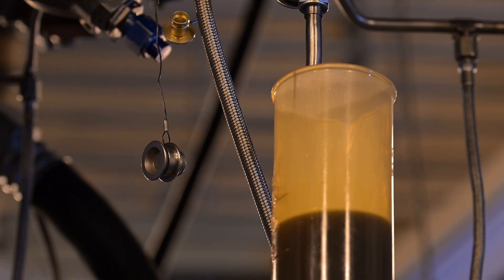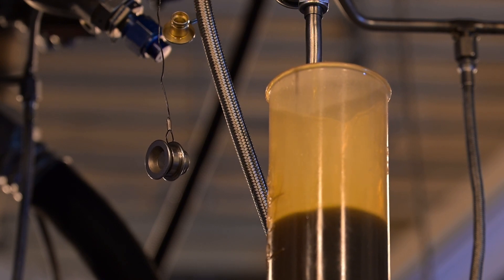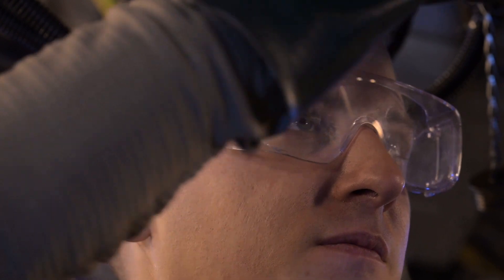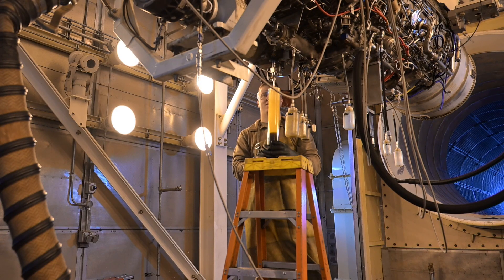Depending on the type of repairs done in the shop kind of determines what engine runs and what testing we have to provide. All these engines that we've run here have been unscheduled engine repairs.